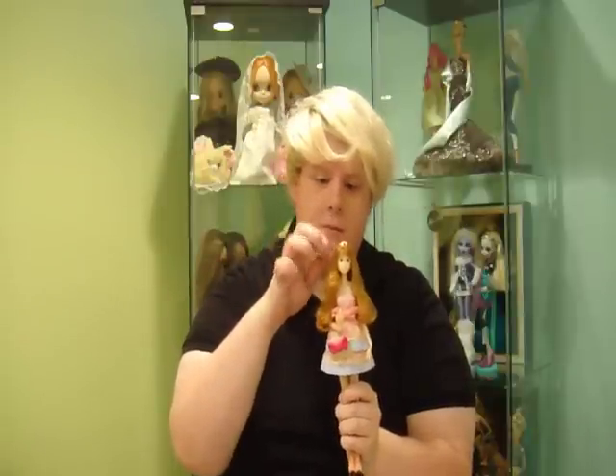I definitely recommend Momoko dolls — they're super pretty. If you have some extra money lying around, you should definitely get one for birthdays, Christmas, any occasion. Just buy one of these dolls because they'll change your life for sure.